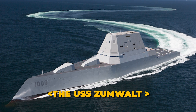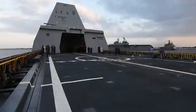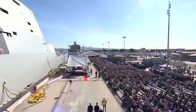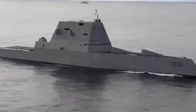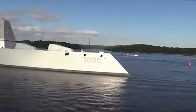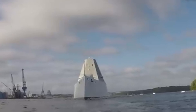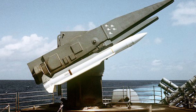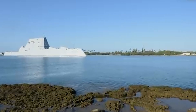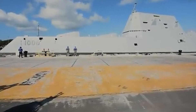The USS Zumwalt represents a leap forward in naval stealth technology, developed as the most advanced destroyer in the U.S. Navy. Its sleek angular design and the use of radar-absorbent materials make it appear as a small fishing boat on enemy radar screens. The Zumwalt is equipped with advanced weaponry, including two 155-millimeter naval guns and vertical launch systems for missiles, all concealed within its hull to maintain its stealth profile.